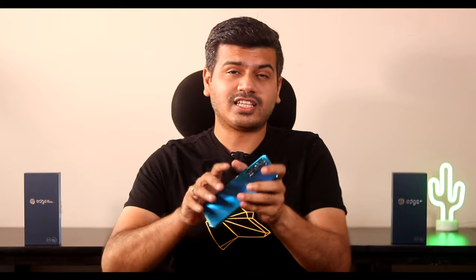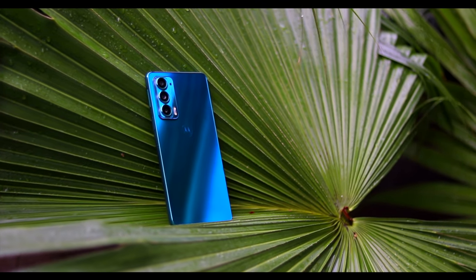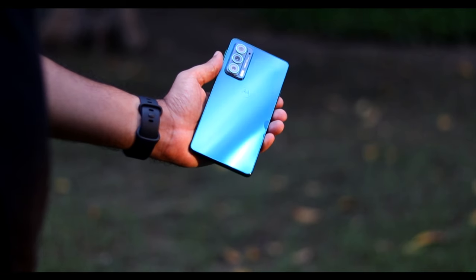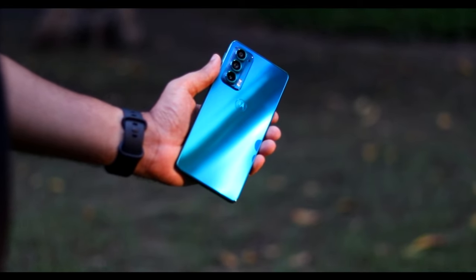Now that we've unboxed both devices — this is the H20 and this is the H20 Fusion. Since this video is about the H20 smartphone, let's talk about its design. In my hands I'm holding India's slimmest and lightest 5G smartphone. It is only 6.99 mm thin and only 163 grams, which is really nice to hold. I've been using this device for a while and there's nothing lighter when it comes to Android smartphones.